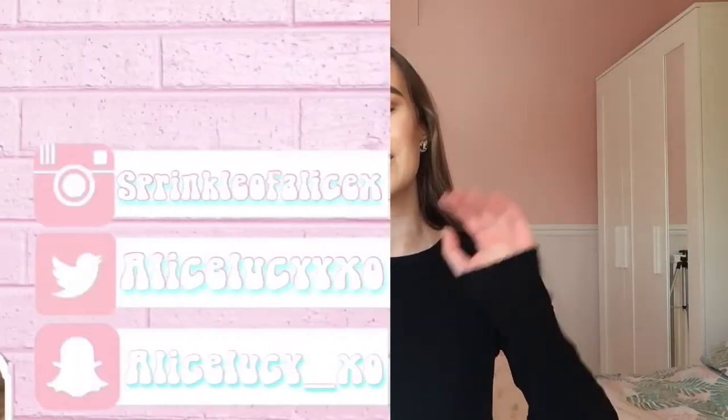I hope you have enjoyed this video! If you did, make sure to leave a thumbs up and a comment down below, and I'll see you in my next video. Bye!